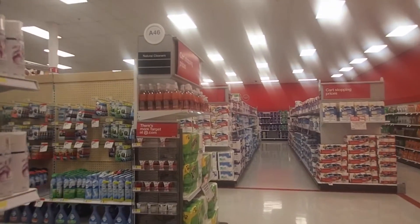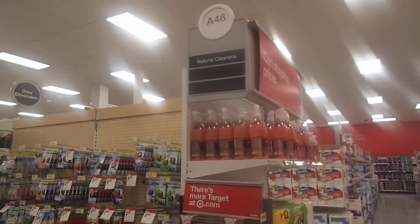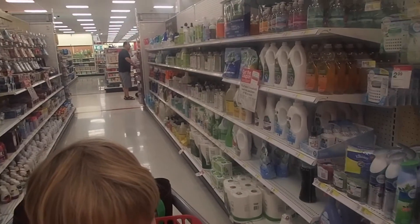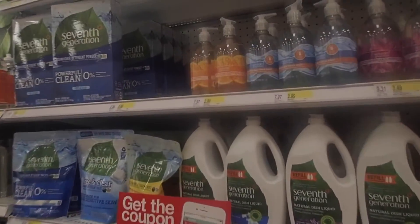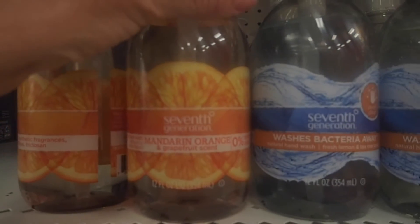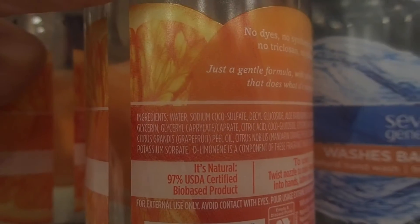Deciding to try and cut down the number of chemicals you are exposed to seems like a good idea. You read a few articles and decide you're going to start shopping in the aisle at Target with all the green products. They all look so healthy, don't they? Their tidy looking labels warm your heart as you toss them into your cart. They are safe, aren't they? You see, ingredient regulation in our country is a little like Senior Skip Day. No one's paying attention, so you might as well try and get away with whatever you want.